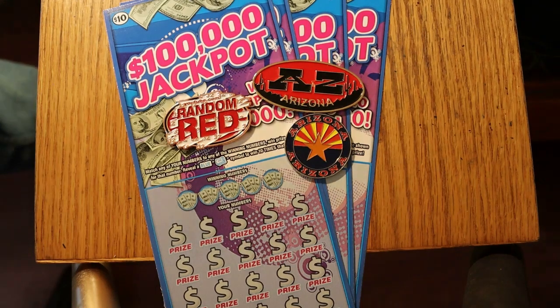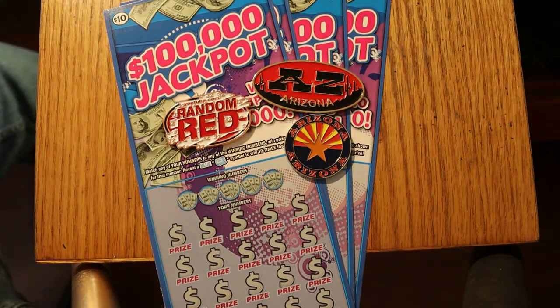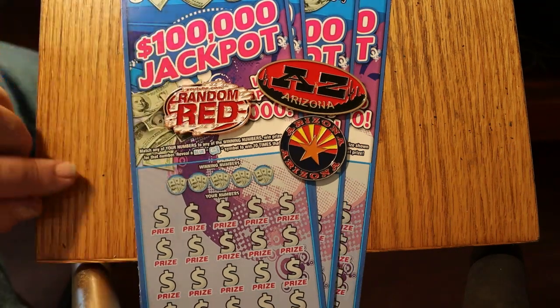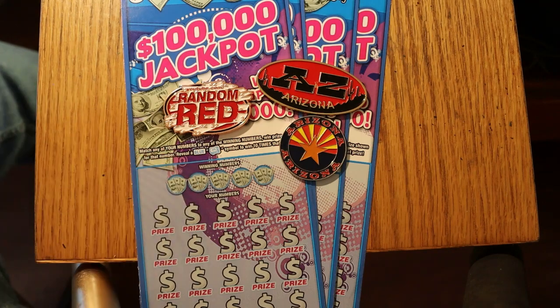What's up, YouTube? This is AZ Scratchers with another little scratching session. Today we're going to be doing four of the new Arizona Lottery $10, $100,000 jackpot game. This is a simple game — match the number, and if you find the blue money roll, you get 10 times the prize. We're running tickets 16 through 19, book number 516153, and the overall odds are 1 in 3.49.